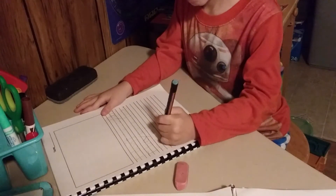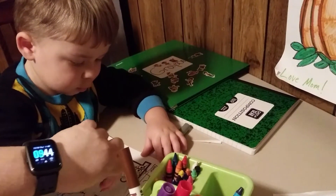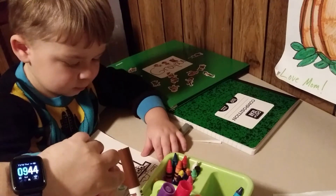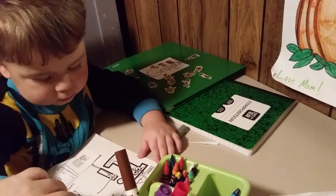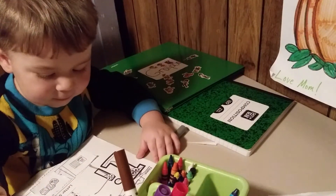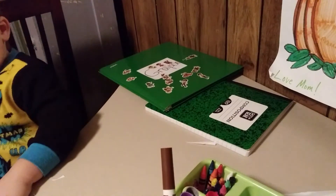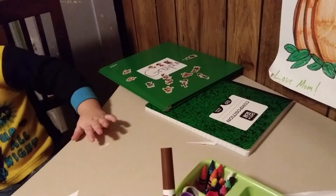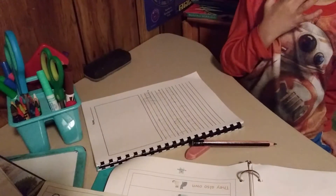Yeah. Okay. G is like this and then an R is a line down and a half a lump. Nice. Thank you for doing this work — I appreciate that. Good job, high five. You need a period at the end of your sentence, honey.